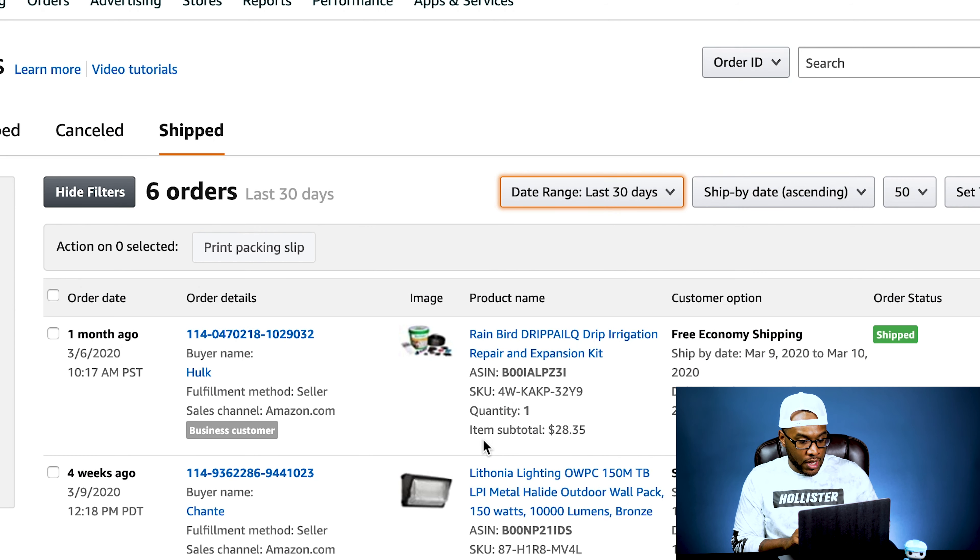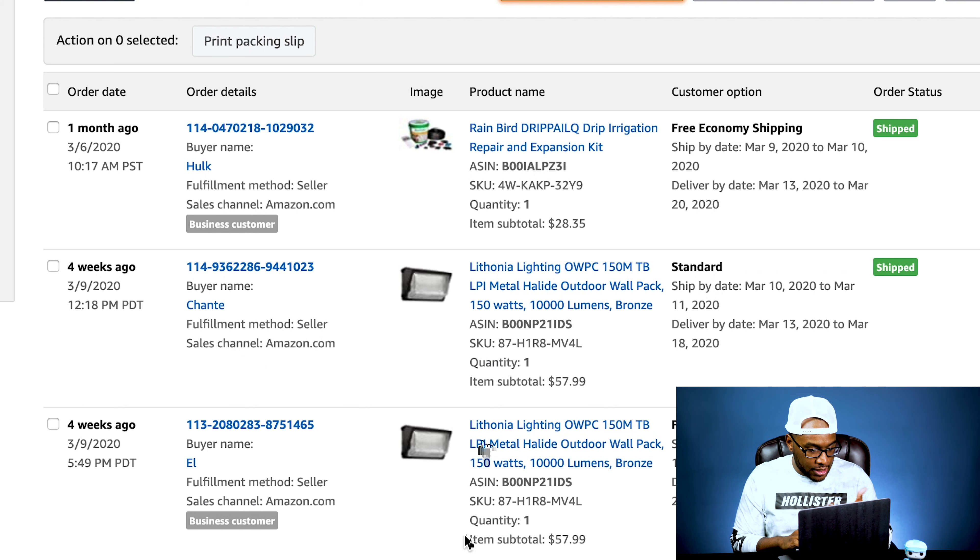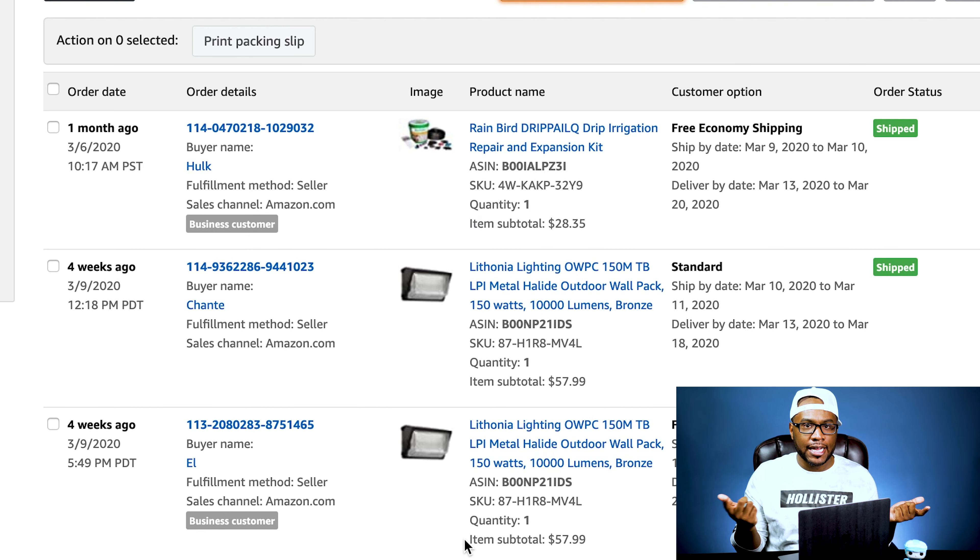So we're just going to dive right in. I'm going to start a screen recording on my new MacBook Pro and we'll see how this goes. Let's start with the Amazon.com sales. I've set the range to the last 30 days, which isn't exactly the whole month of March, but we'll just go with that. It's not that many orders on Amazon that we fulfilled ourselves because we sent a lot of stuff in to Fulfilled by Amazon, so we'll look at that also.